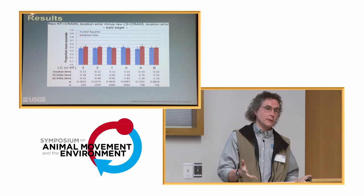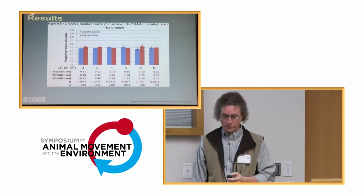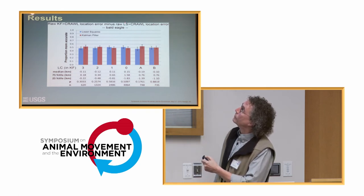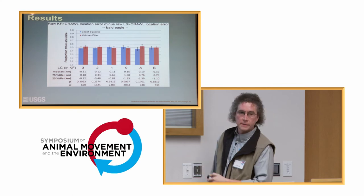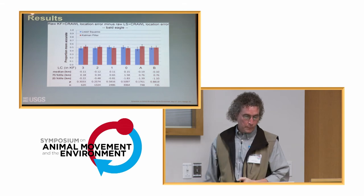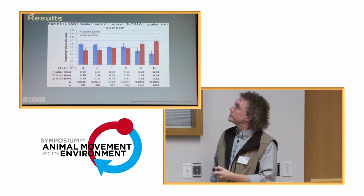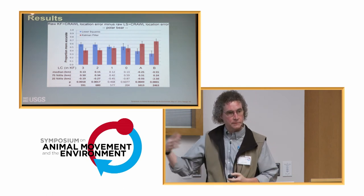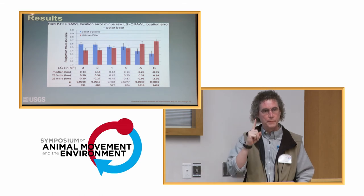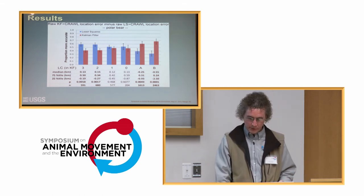When I apply CRAWL to the Kalman filter Argos data as well — putting both raw datasets through CRAWL — it levels the playing field for bald eagles. But for polar bears it's still the same story: you can't compensate for those 4,000 one-message locations that the Kalman filter data had, which gave it a tremendous advantage.